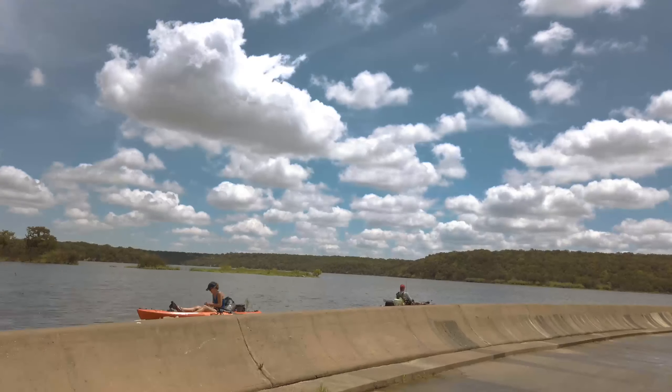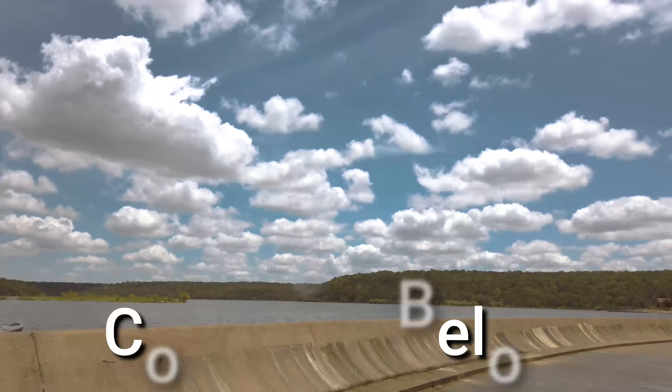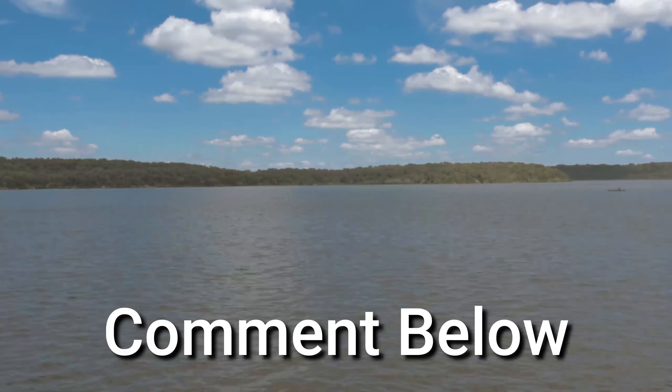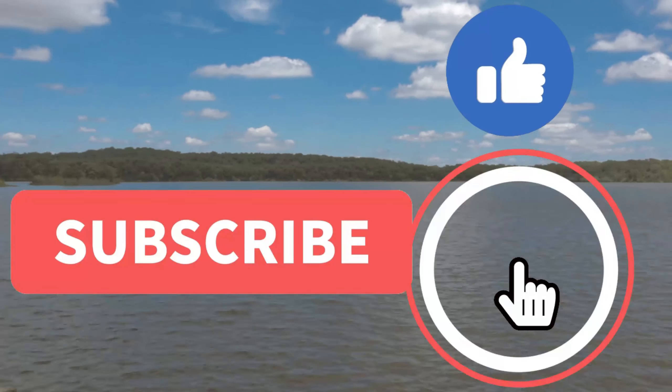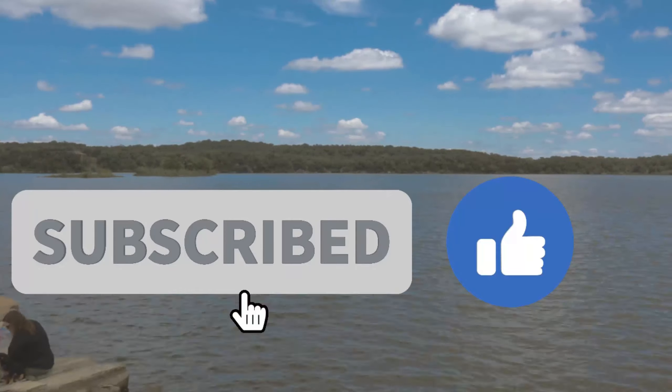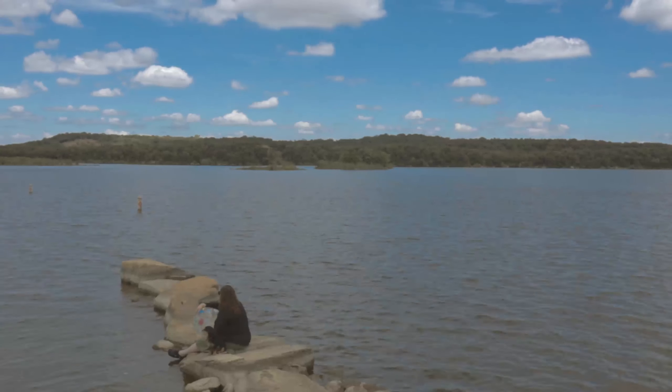What did you think of Lake Mineral Wells State Park? I would love to hear from you in the comments below — I always enjoy reading the comments. If you haven't already, give the video a like and subscribe to the channel. I post videos like this all the time. Thanks for watching and I'll see you in the next video.